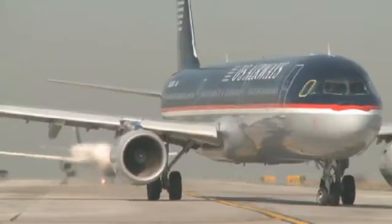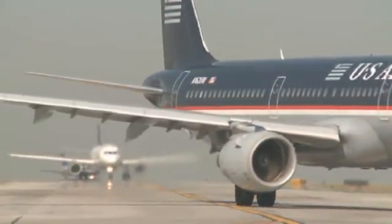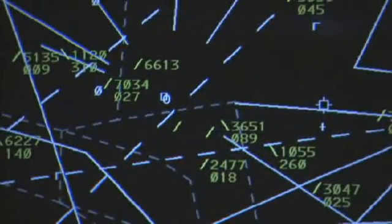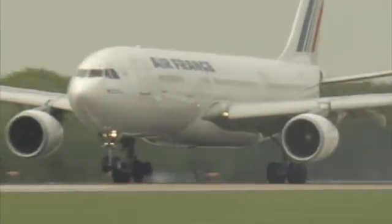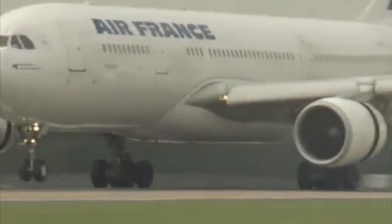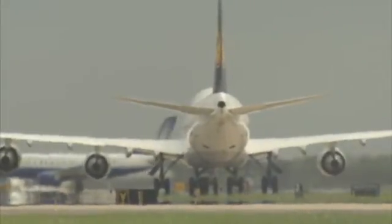It's common knowledge that the Next Generation Air Transportation System, or NextGen, aims to reduce delays while increasing capacity in the national airspace system. But every bit as important is the potential NextGen holds to significantly reduce fuel consumption and thereby carbon emissions, protecting both the environment and the financial health of the airline industry.